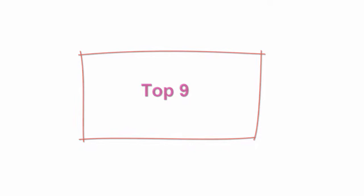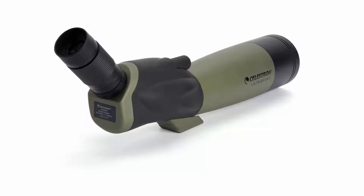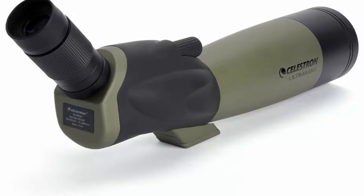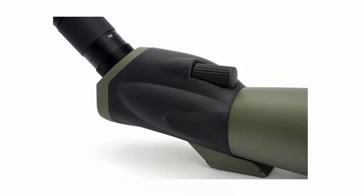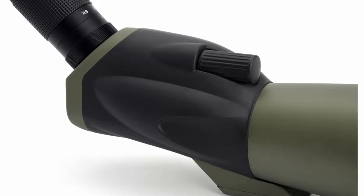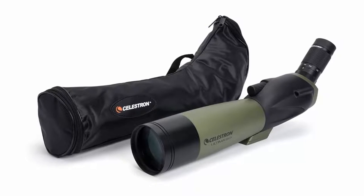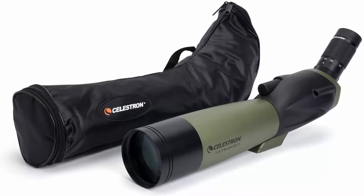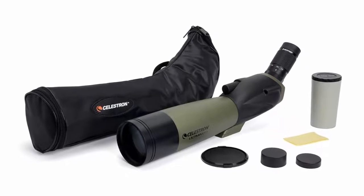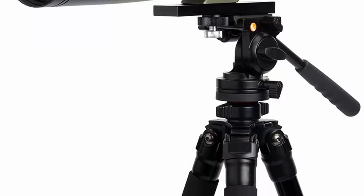Number nine: the Celestron Ultima 80 Angled Spotting Scope, 20-60x 80mm zoom eyepiece, multi-coated optics for bird watching, wildlife, scenery and hunting. Waterproof and fog-proof, includes soft carrying case. The Ultima angled spotting scope is the outdoor enthusiast's choice — a great all-around scope with an 80mm objective lens and 45-degree viewing angle, perfect for observing nature and long-distance viewing. Included accessories: an extended tripod mounting plate, a zoom eyepiece with integrated T-adaptor for digiscoping, a carrying case, an eyepiece lens cap, an eyepiece port cover, a soft carrying case, an eyepiece pouch, a lens cloth, and an instruction manual.